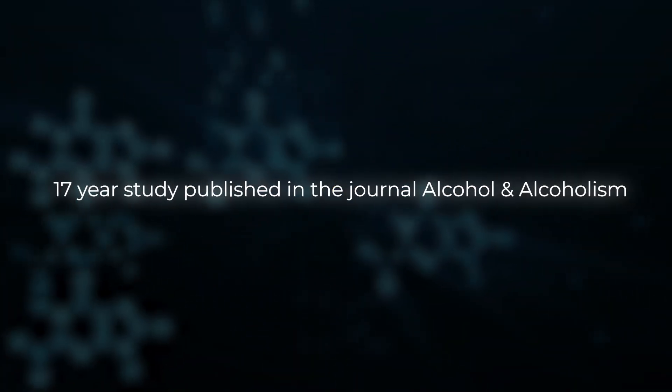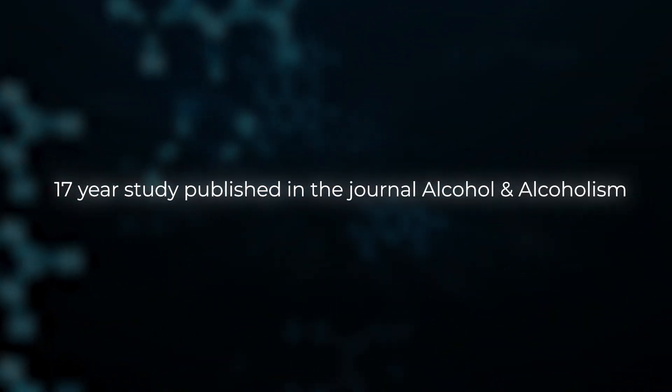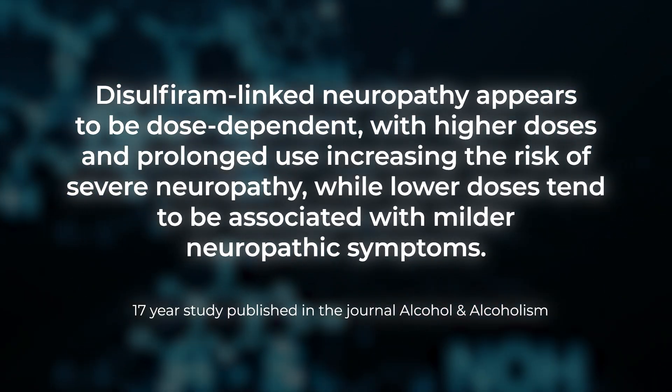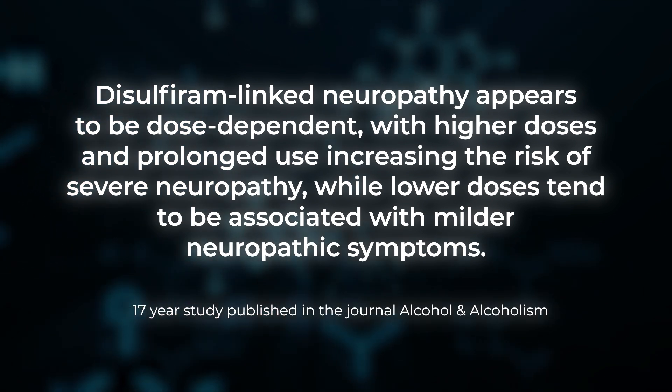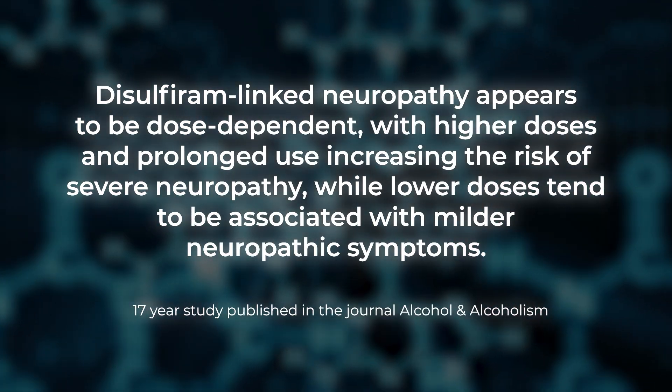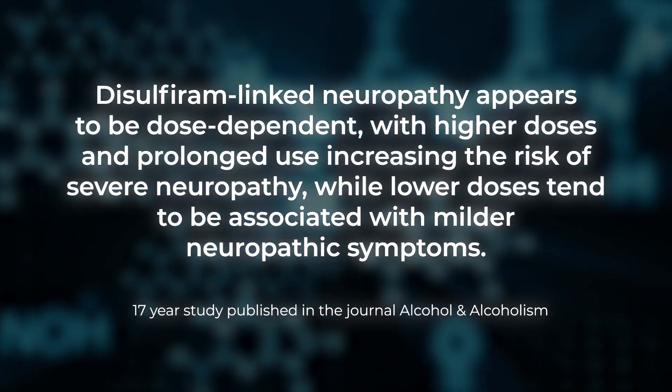According to a 17-year study published in the journal Alcohol and Alcoholism, disulfiram-linked neuropathy appears to be dose-dependent, with higher doses and prolonged use increasing the risk of severe neuropathy, while lower doses tend to be associated with milder neuropathic symptoms.